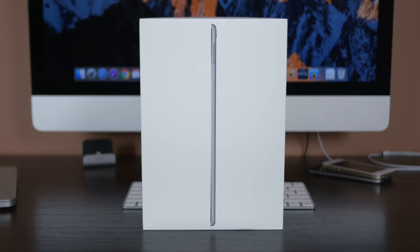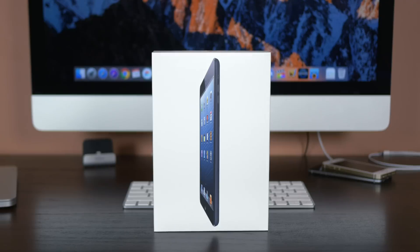Moving on to the iPad, we have both iPad Pros — the 12.9 and 9.7 inch — iPad Air 2 and iPad Air, the iPad 4, and the iPad Mini 4, iPad Mini 3, and iPad Mini 2.